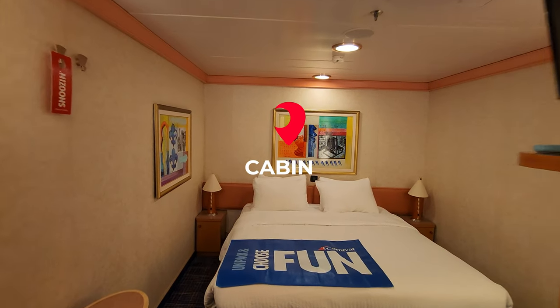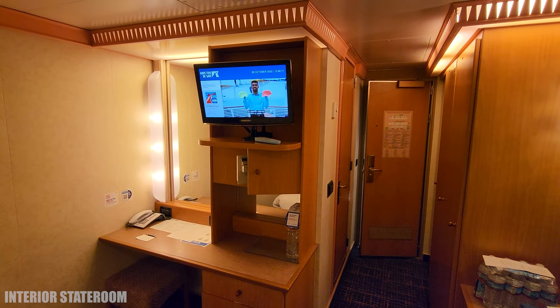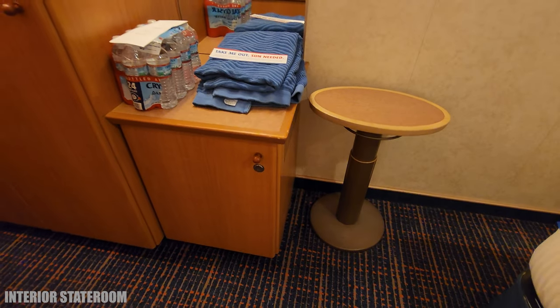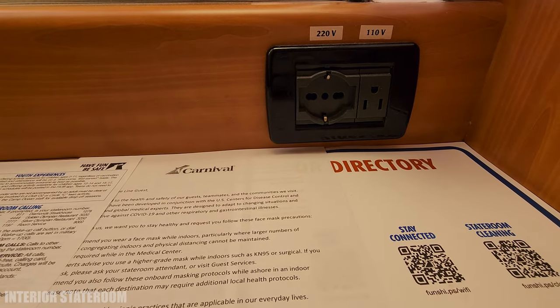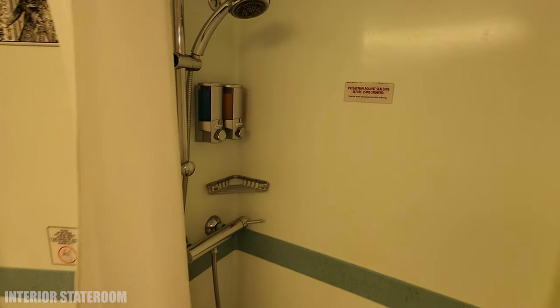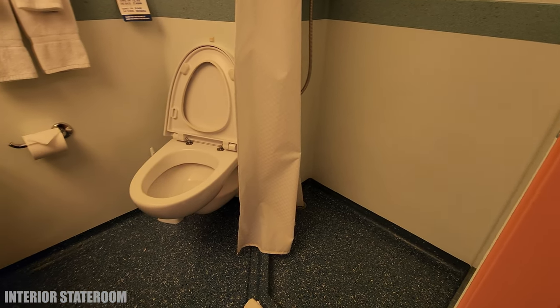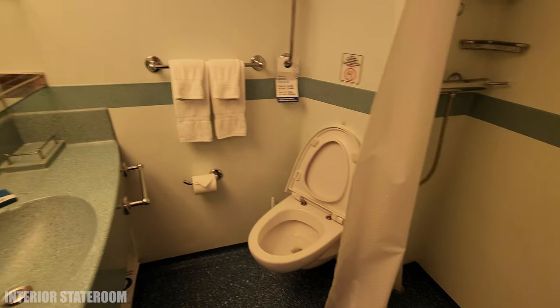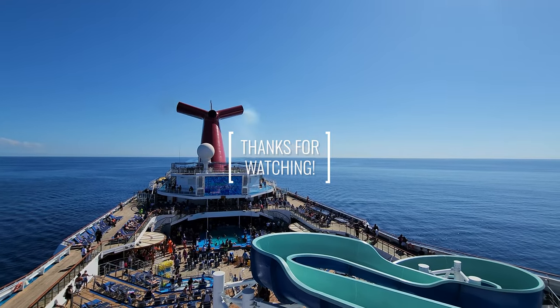Lastly, we're going to take a look at an interior stateroom. I found this to be quite roomy — there is a lot of storage, and I like that they have USB charging by the bed. Also, when the lights are off and you get out of bed, there's a motion detector that will turn on a tiny little light underneath the cabinet, which is a cool feature. That concludes my tour of the Carnival Conquest. I hope you enjoyed, and I will see you soon.